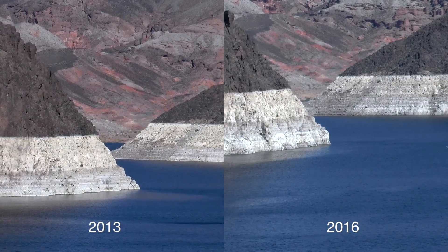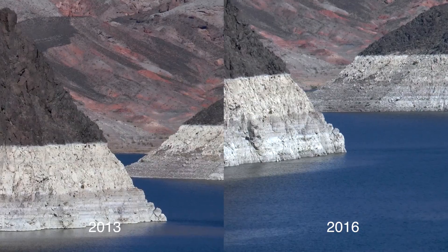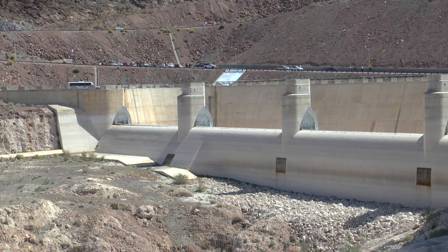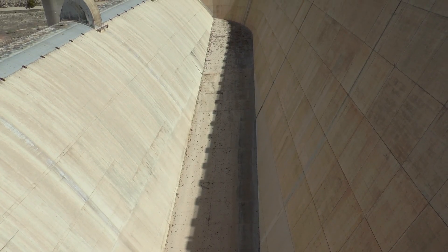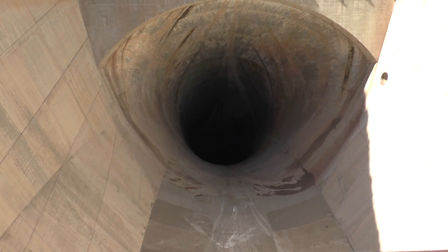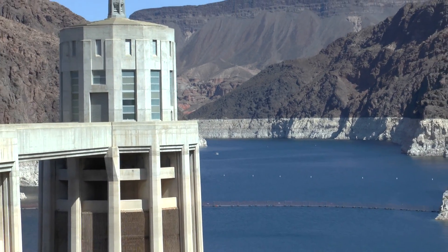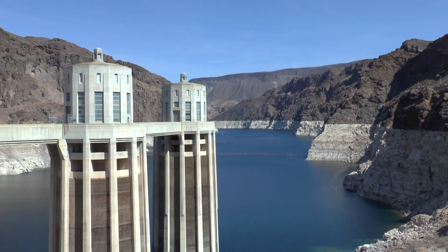By June the water level fell a bit further down to the first threshold where they declare a level one water shortage. This means that Arizona as well as Nevada can expect to see cuts in water supplies. The spillways have only been used two times — the last time was in 1983 — and the year after, the generators produced the most amount of power they ever have: 10.3 terawatt hours. In 2015 by comparison, they have only produced 3.6 terawatt hours.